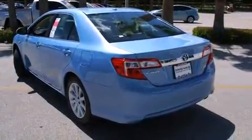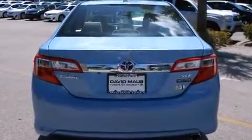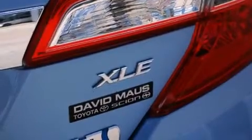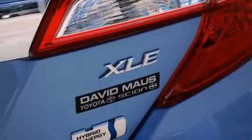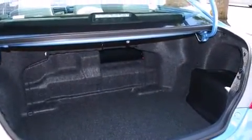Toyota prioritized practicality, efficiency, and style by including delay off headlights, one-touch window functionality, a leather steering wheel, an automatic dimming rear-view mirror, power door mirrors and heated door mirrors, and more.